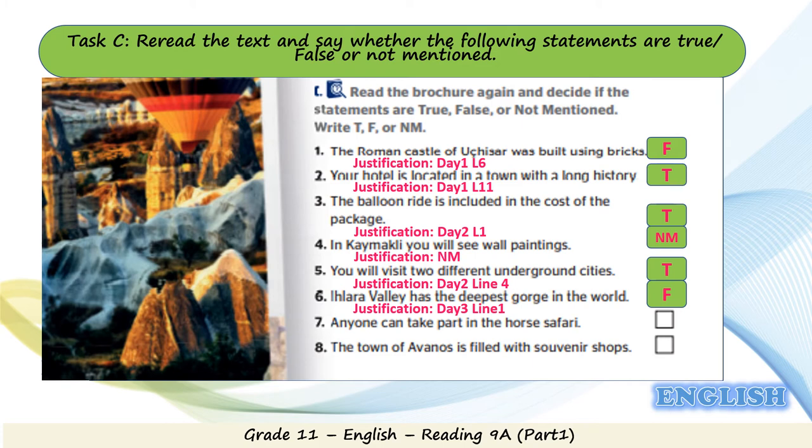Statement 7: anyone can take part in the horse safari. It is false — not anyone can take part. Justification is Day 3, line 3: it says it's optional, and at the bottom of Day 3 it says riders must be experienced, so not everyone is eligible for the horse ride. Statement 8: the town of Avanos is filled with souvenir shops. It's not mentioned in the text.